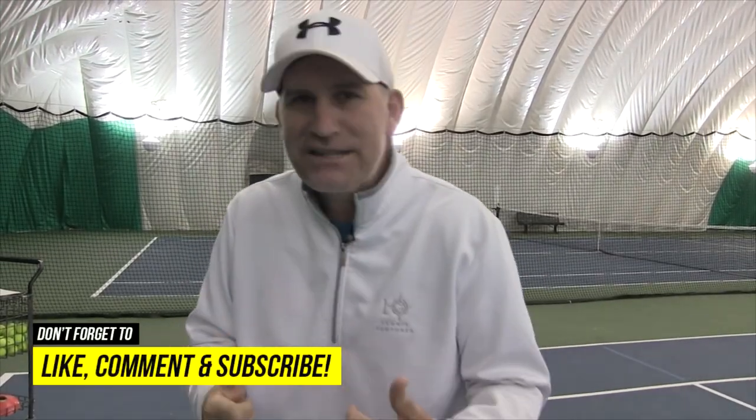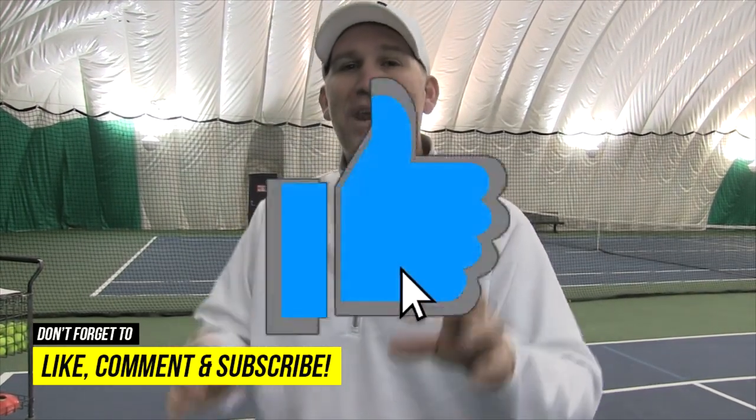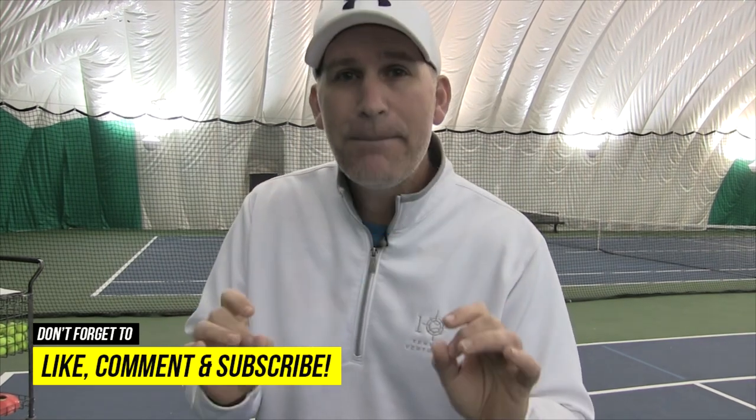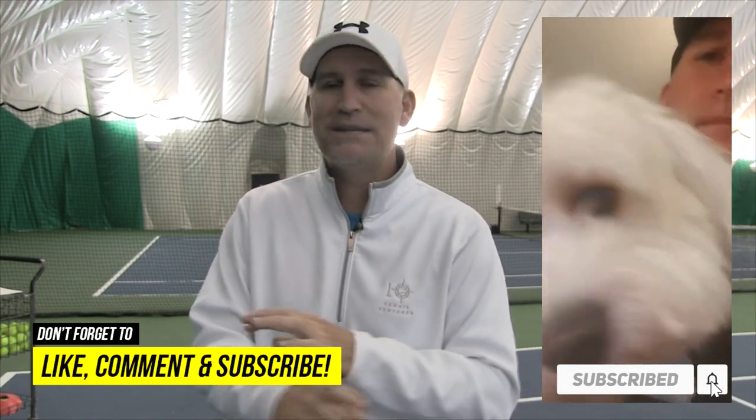If you're still watching this video, give it a like — you're gonna get a hundred free puppy kisses from my buddy B2, and if you subscribe, it's unlimited.